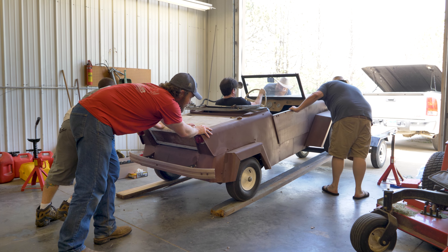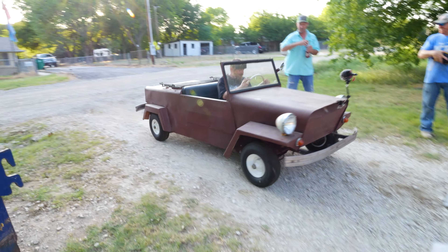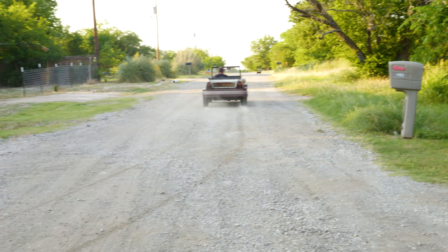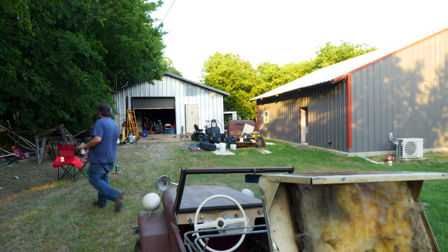The guys are going to head back to Texas and meet me since I didn't get to go on the trip, and I'm going to give you guys a close-up tour of the King Midget. I'm back with y'all — I had to stay here and work on the boats, so this is my first time seeing the King Midget. The manufacturer claims 90 miles per gallon when it was built. 90 miles per gallon? It's a lawnmower engine!